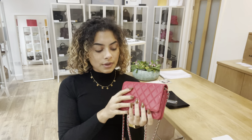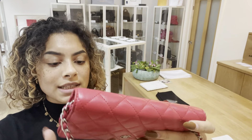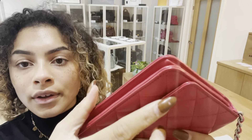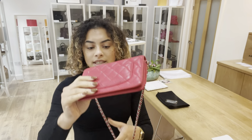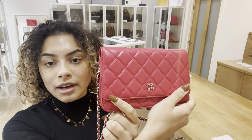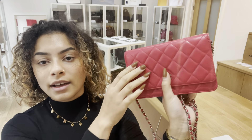I'll talk you through the condition of this bag. We've called the exterior good, and that is mostly for these corners. You can see that the red leather has just started to darken on those corners and they're starting to show some wear — that's the reason we've called the exterior good. But other than that it is in gorgeous condition. For the most part, that colour is still really nice, and this leather is just so soft and delicate and beautiful.